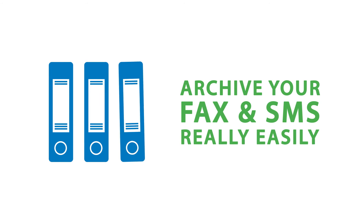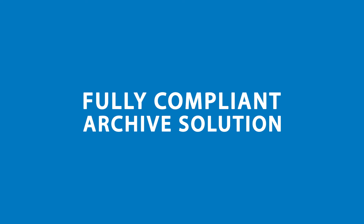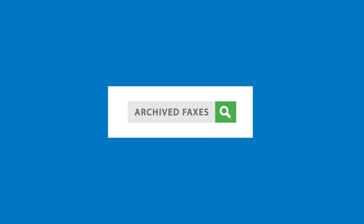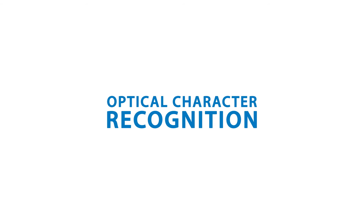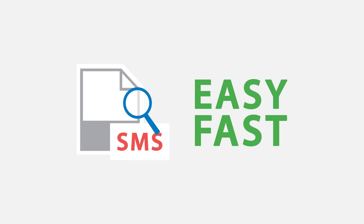You can archive your fax messages easily. GFI FaxMaker integrates with GFI Archiver, which is an industry-leading, fully compliant archive solution, so your administrators can search archived faxes in a flash. You can even search through faxes and SMSs in the archives. GFI FaxMaker also features optical character recognition technology, which enables you to search keywords and scanned documents, making retrieving archived faxes and SMS messages an easy and fast process.